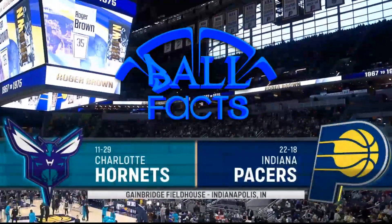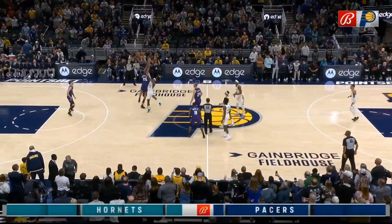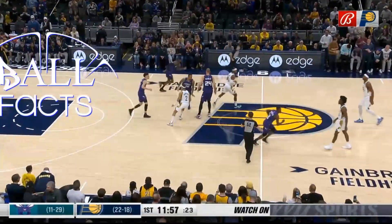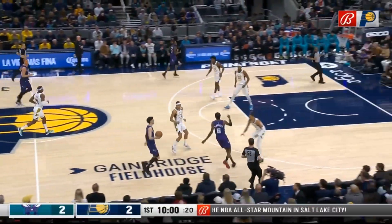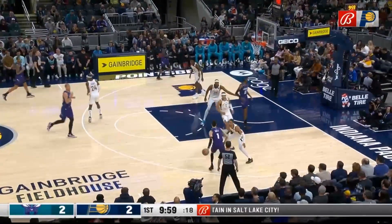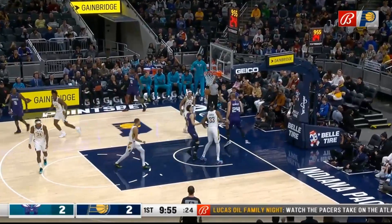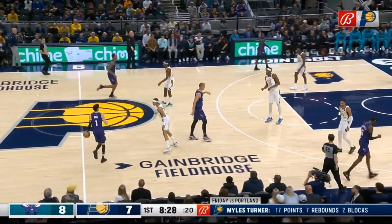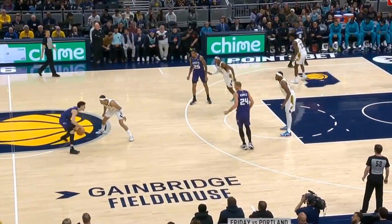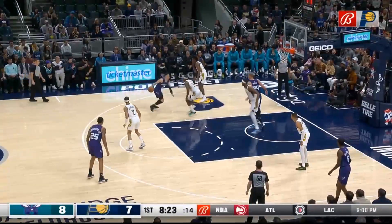The Charlotte Hornets vs. the Indiana Pacers. Plumlee and Turner jump it up, and LaMelo Ball has it — first possession to Charlotte. LaMelo kicks things off with a subtle pass to Plumlee that catches the defenders off guard. Plumlee slides inside and scores. A quick hesitation move, then he strolls through the lane like a walk in the park.